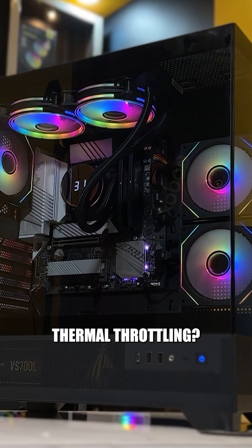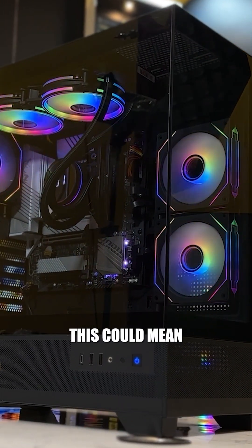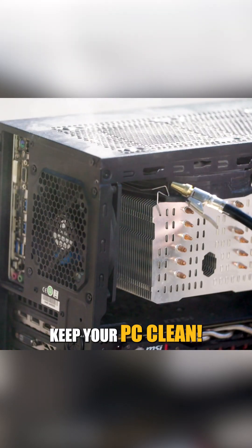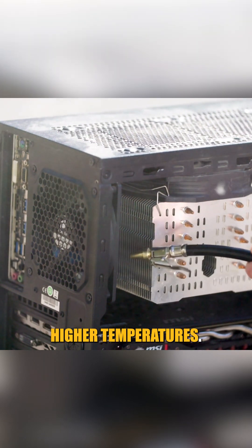How can you prevent thermal throttling? First, ensure your cooling system is up to par — this could mean using better fans, thermal paste, or even liquid cooling solutions. Also, keep your PC clean; dust buildup can block airflow and trap heat, leading to higher temperatures.